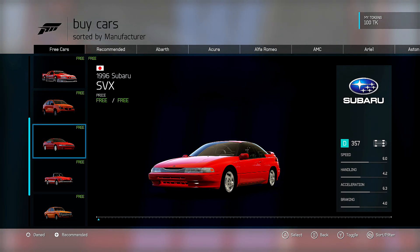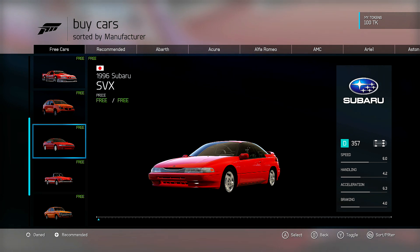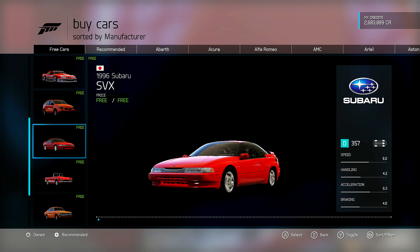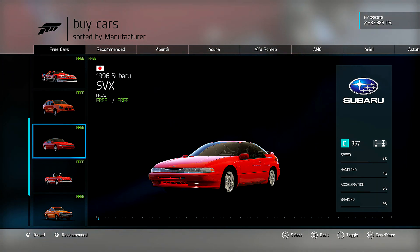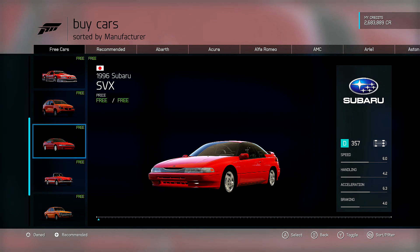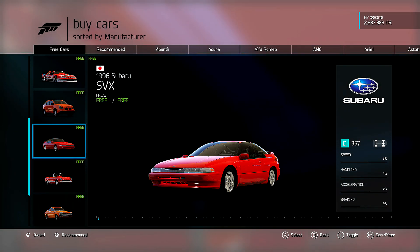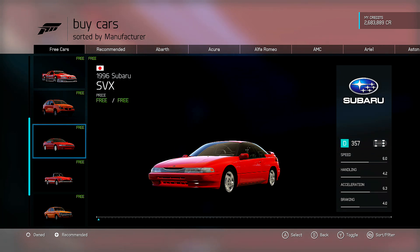Next we have the 1996 Subaru SVX. It's just kind of a cool looking car. It's pretty quick at 6.0 speed at D357 and 6.3 acceleration, and you get that all-wheel drive. You just hope the weight at 3,500 pounds isn't going to kill it and make it just another Eclipse that's not particularly competitive. I'll have to see what you can do to build it out — maybe take it up into B class and get some of the weight out. Could be a killer with that acceleration.